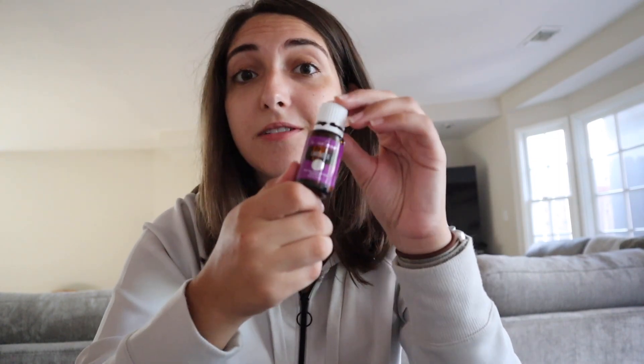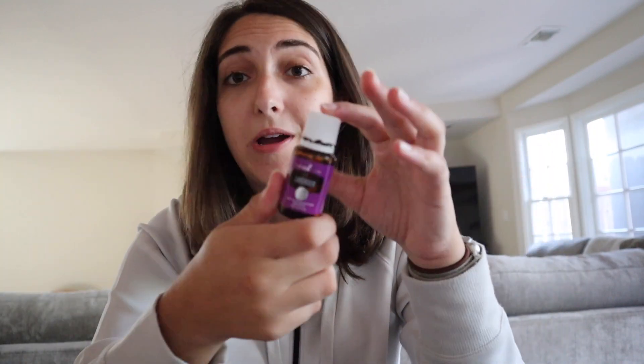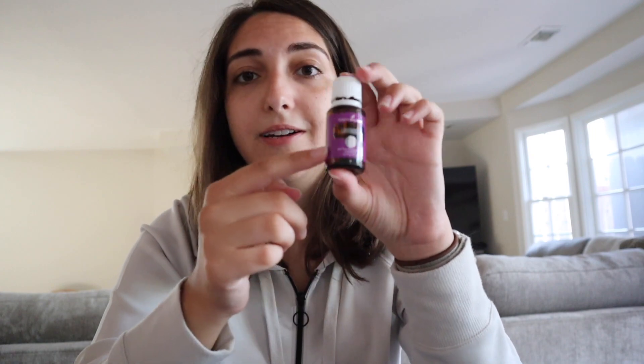Lavender can also be used for burns, cuts and scrapes, stuff like that. And it's amazing for skincare — it's in a roller that I use every single day to help get rid of unevenness on my face and acne scars. It can also just be used for calming blends. I have it in almost all of my calming oil blends. So first one: lavender — one of the top oils.